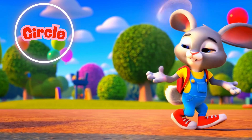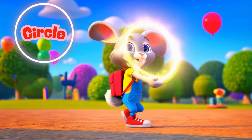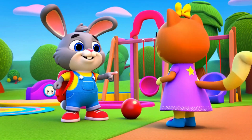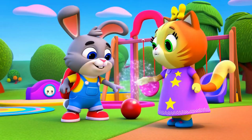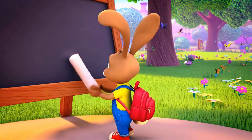This is a circle, round and smooth. Let's roll the circle. Let's draw a perfect circle.